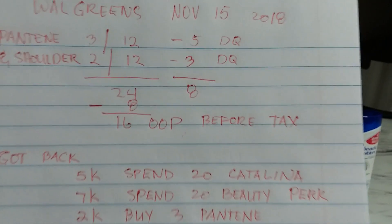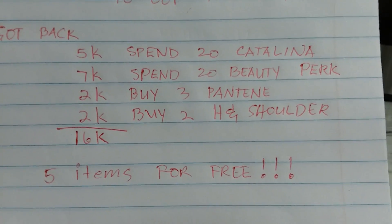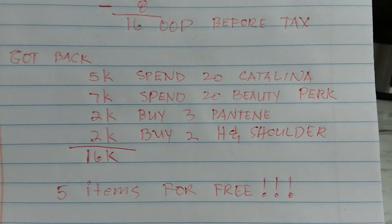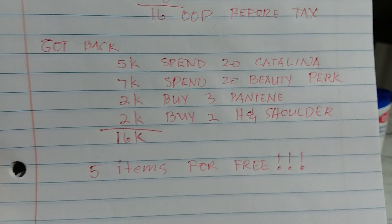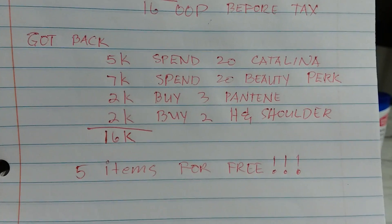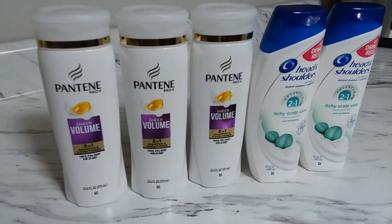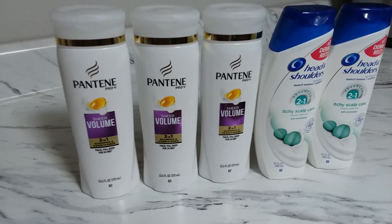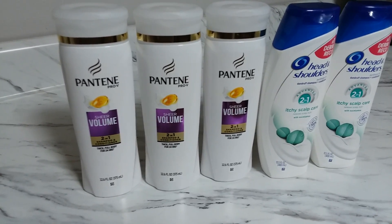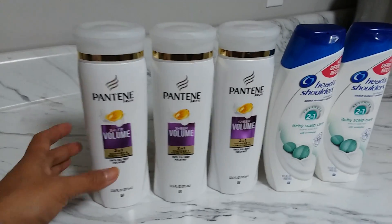I paid $16 out of pocket before tax and got back $16 in points — five items for free. You can never beat that deal. Even if you don't have the spend-$20-get-5,000-points Catalina, if you only have the 7,000-point beauty perk, you still get $11 in points. Subtract that from $16 and it's like paying $5 for five shampoos. Without the Catalina, you still get at least $11 in points — still a great stock-up price.